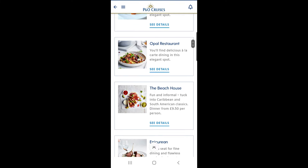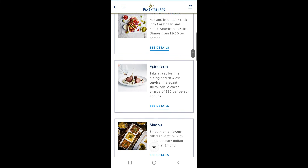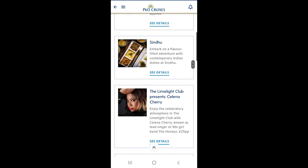You're able to reserve tables in advance or join virtual queues for selected venues, and you can check out sample menus for the many restaurants and bars on board.